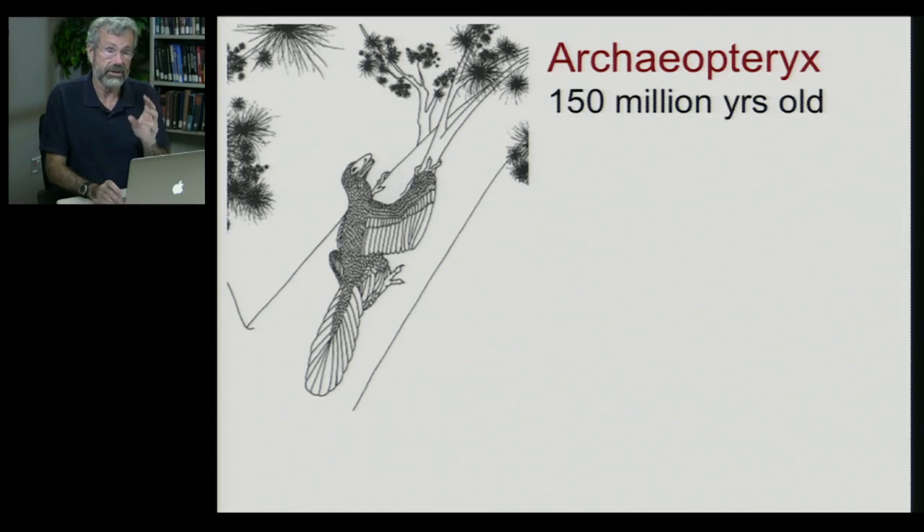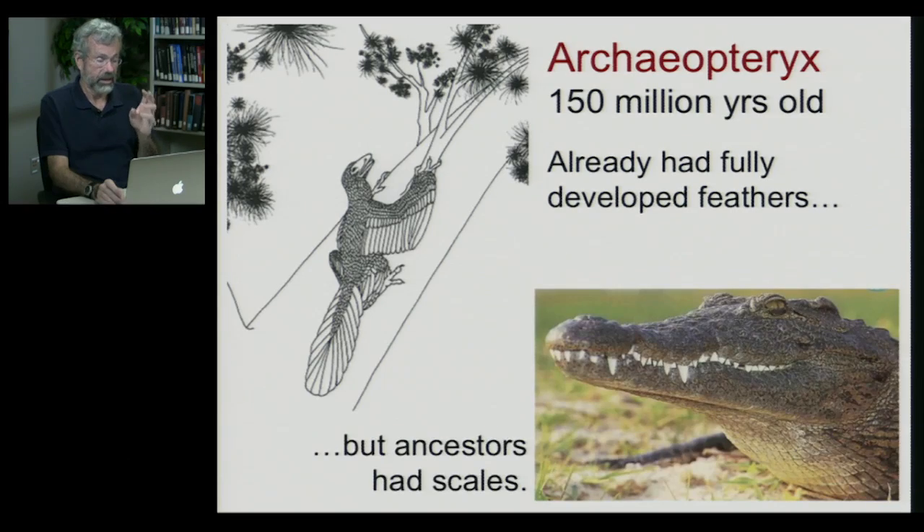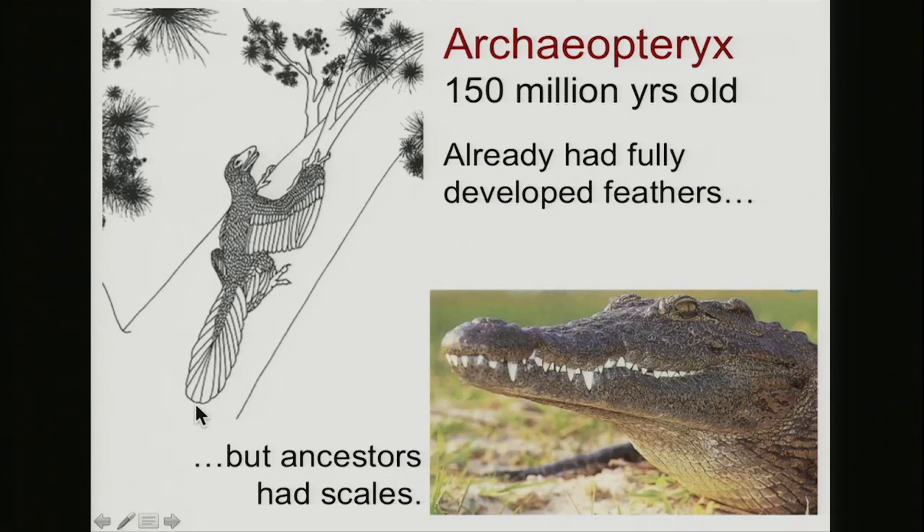I want to take as an example of how changes may be a combination of small changes, but sometimes rather rapid change, when we look at feathers. Let's look at an animal we've seen fossils of before: Archaeopteryx. It has feathers just like a modern bird, it still has teeth, it's from 150 million years ago — already with fully developed feathers — but here we're going from an ancestor with scales, which is nothing like the feathers of a bird. How do we get from scaly skin to these really incredible feathers?